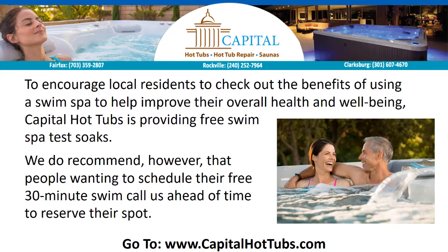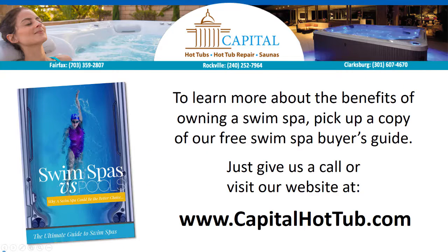To encourage local residents to check out the benefits of using a swim spa to help improve their overall health and well-being, Capital Hot Tubs is providing free swim spa test soaks. We recommend that people wanting to schedule their free 30-minute swim call us ahead of time to reserve their spot. To learn more about the benefits of owning a swim spa, pick up a copy of our free swim spa buyer's guide. Just give us a call or visit our website at www.capitalhottub.com.